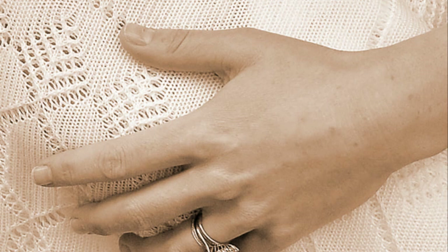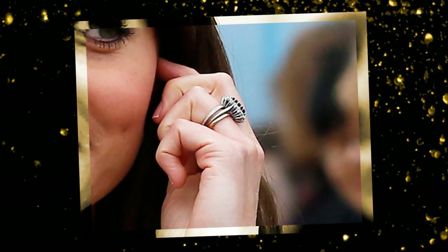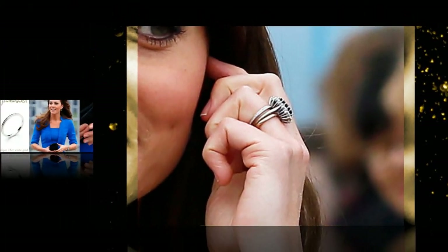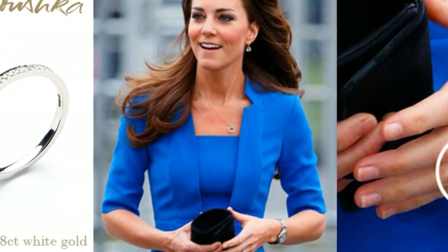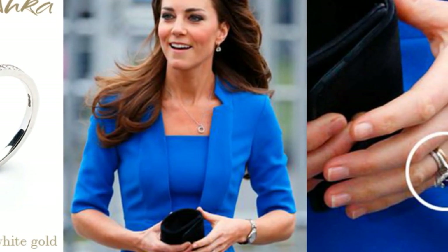In addition to her massive engagement ring, the Duchess of Cambridge also wears a slim wedding band made of 18-carat Welsh gold. The elegantly understated band is a royal tradition — Meghan Markle's wedding band is very similar. For the past century, all wedding bands in the royal family have been made from nuggets of rare, pure Welsh gold from a specific mine.